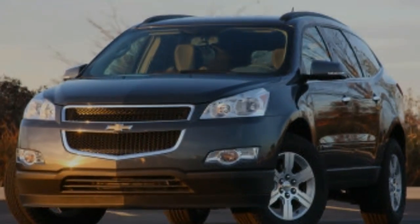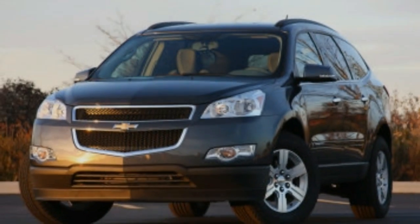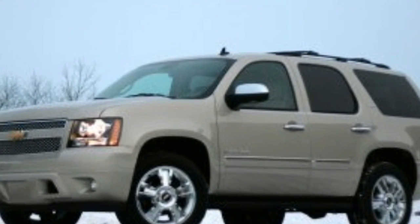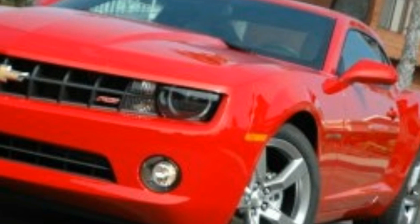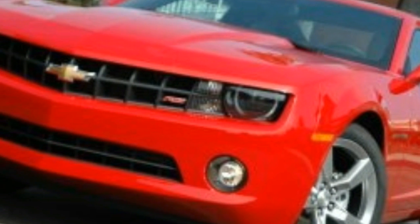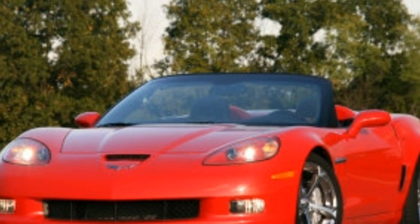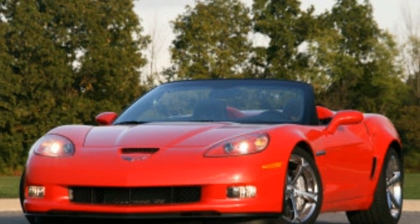The 2017 Chevrolet Colorado ZR2 features the same Dynamic Suspension Spool Valve, or DSSV, damper technology as an Aston Martin 1-77, Ford GT, Mercedes-AMG GT, and the Red Bull F1 cars that won the Constructors' Championships from 2010 to 2013.